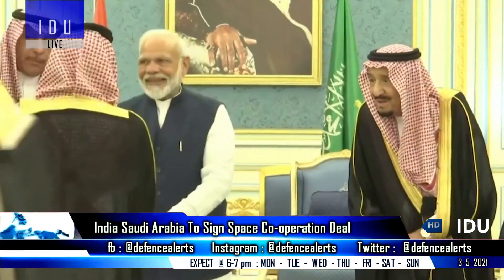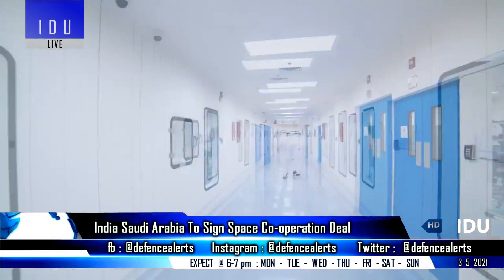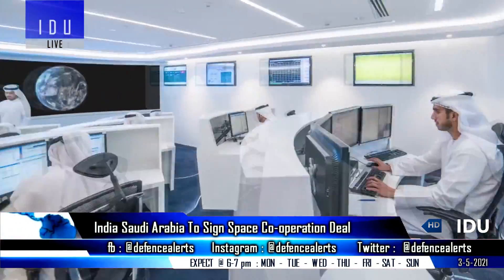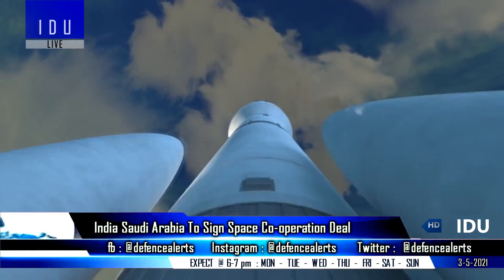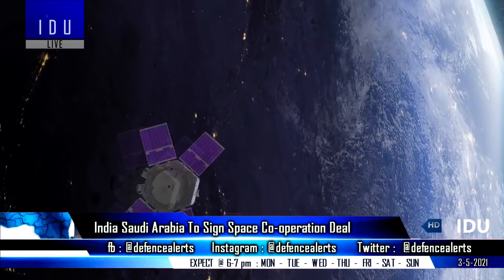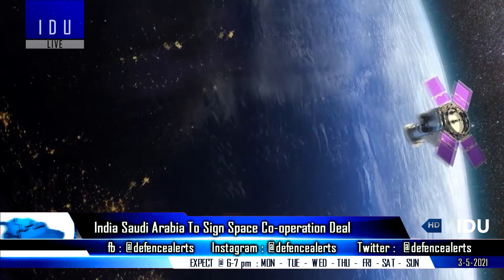The Saudi Space Commission is setting the terms of an initial agreement between Saudi Arabia and India on space cooperation, and the Memorandum of Understanding will involve cooperation on the peaceful use of outer space for science and technology by the space agencies of both countries.